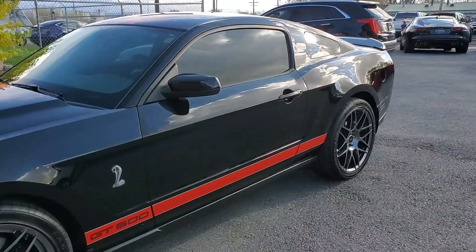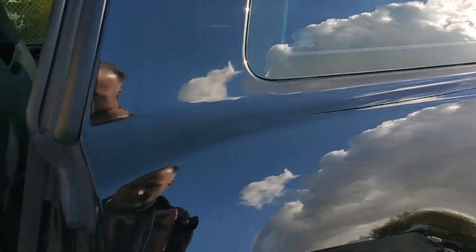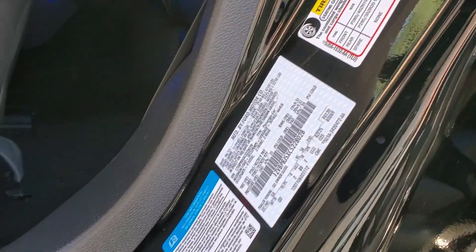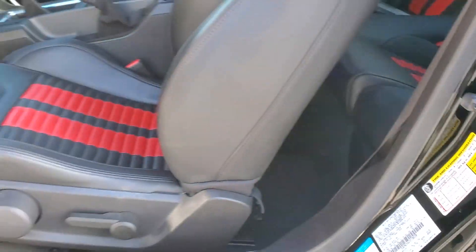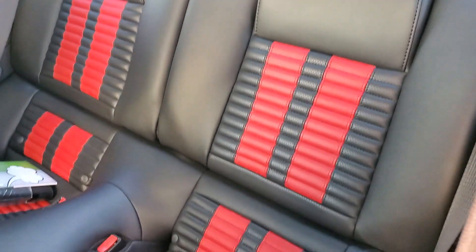The standard transmission. Obviously tint all the way around. There's the VIN right there and I will upload some still photos as well. It has the Recaro racing seats in black and red leather.